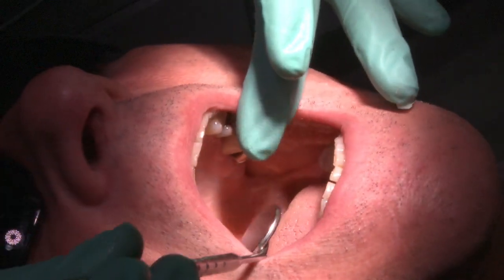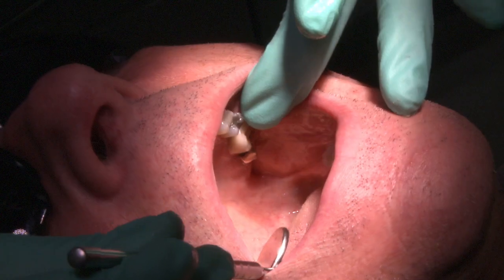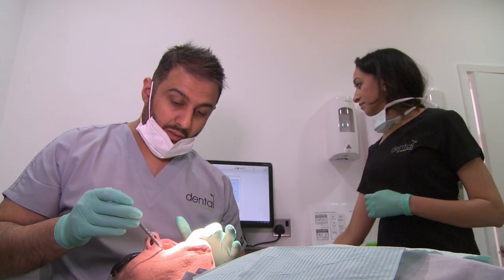We then move into the mouth and check all the soft tissues to make sure they're healthy — there's no ulceration or any red or white patches which look suspicious.